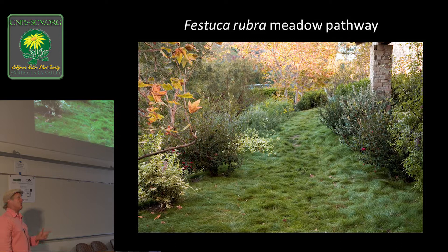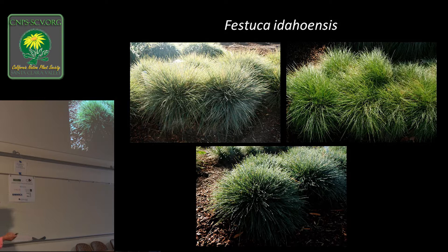Festuca rubra does have its place, but I rarely use it as a monoculture. A lot of my consulting work comes from failed panels of creeping red fescue. Why? Because people water it too much — they won't let it go dormant. Once you get addicted to that green, you water more, the thatch builds up, you get turf-grass diseases, the water rolls off instead of reaching the roots, and then it looks terrible and you're calling me. I use the fescues, but only as accent. There are individual selections with different colors and textures, and we have some on the table.